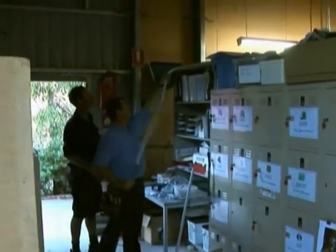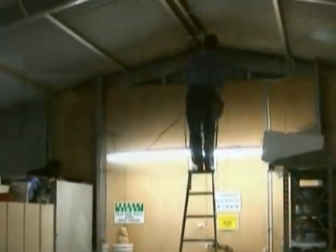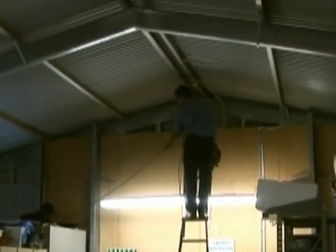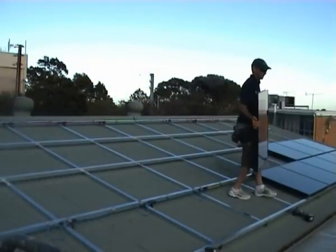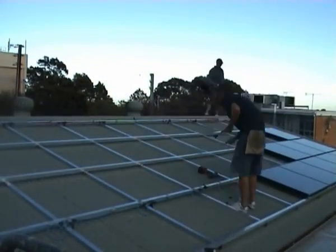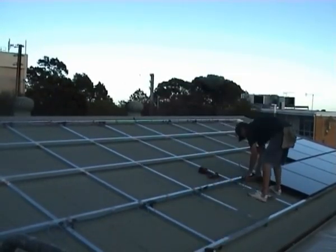The panels being installed at the nursery are monocrystalline, which is a thin silicon wafer. This type is more effective in partial shading and more flexible. This generation of panels also has a higher temperature tolerance than their predecessors.